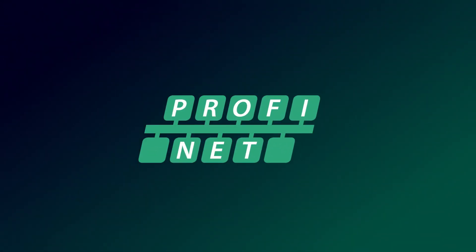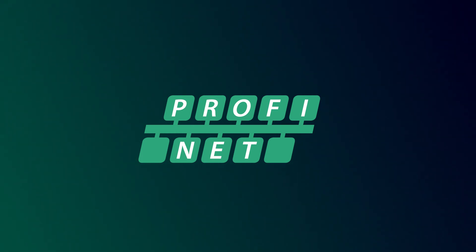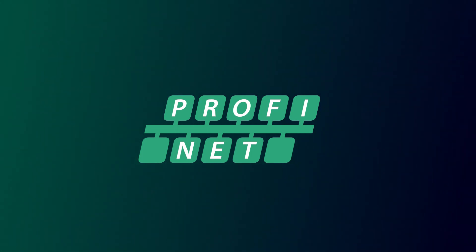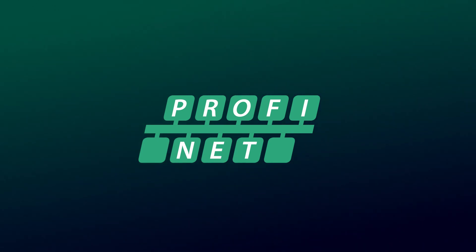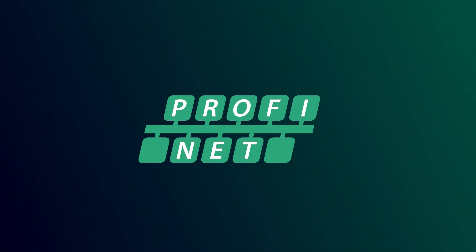Our PROFINET solutions are the result of decades of SIMATIC experience. Because PROFINET is the communication system for SIMATIC, today and in the future. We make this know-how available to you.